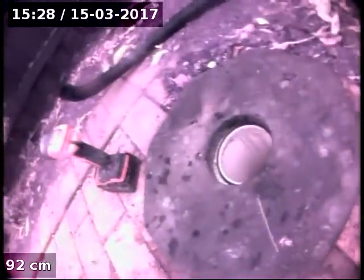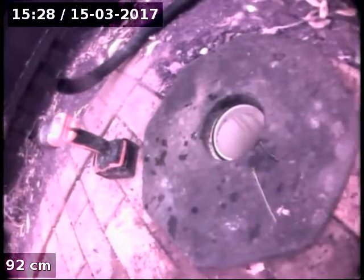Then we go back through the trap — there's a cast iron trap we come out and up the boundary trap. The top of the boundary trap has been reinstated in PVC, but the bottom is a cast iron trap. So we'll just stick the machine down there and clean that right out.